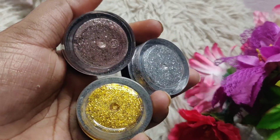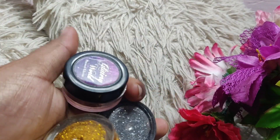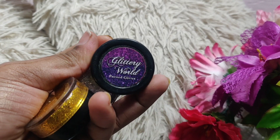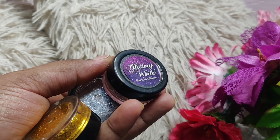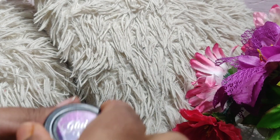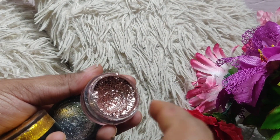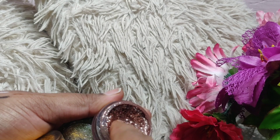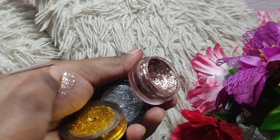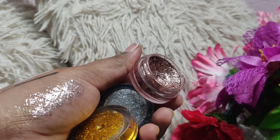For glitters as a beginner, I have some pressed glitters available for just Rs. 120. They don't require any glue since they are pressed glitters, and if you have the right techniques there is no fallout. The particles are fine so they don't look very heavy — you can see how amazing they look.